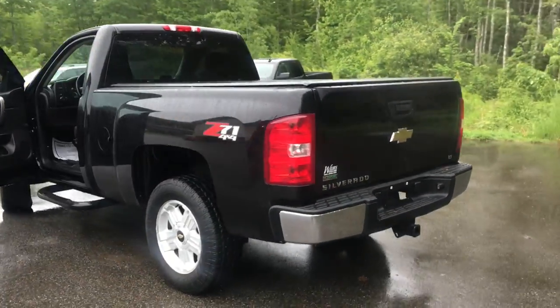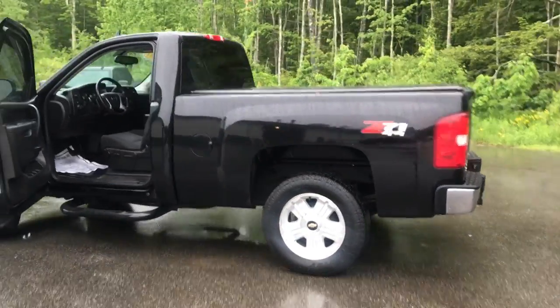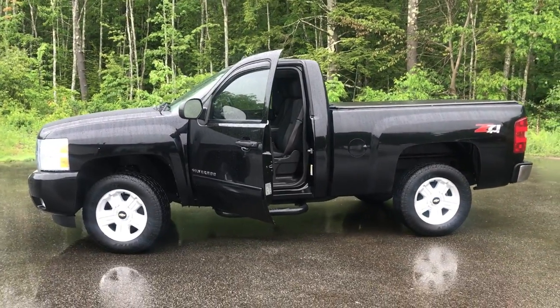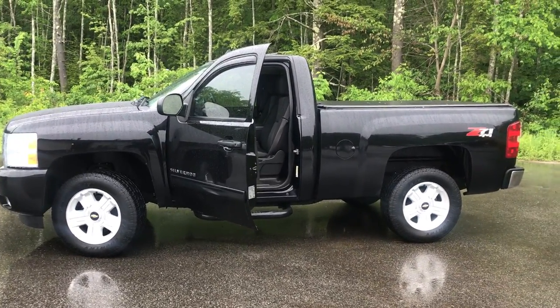If you want to know a little more about this Silverado, give us a call down here at Wears. Our direct line is 207-985-3537. Look forward to hearing from you — have a great day.